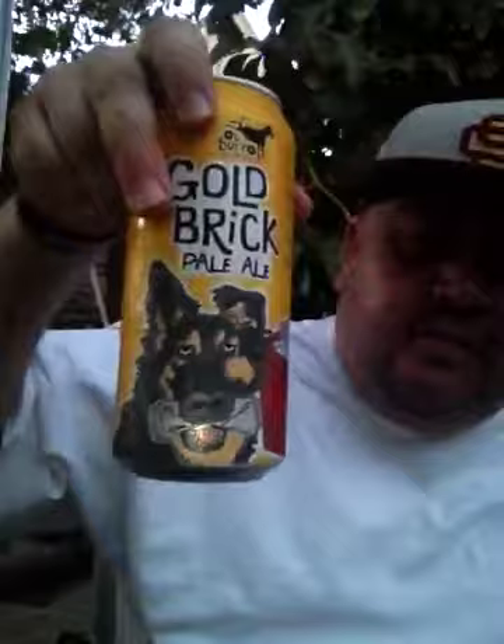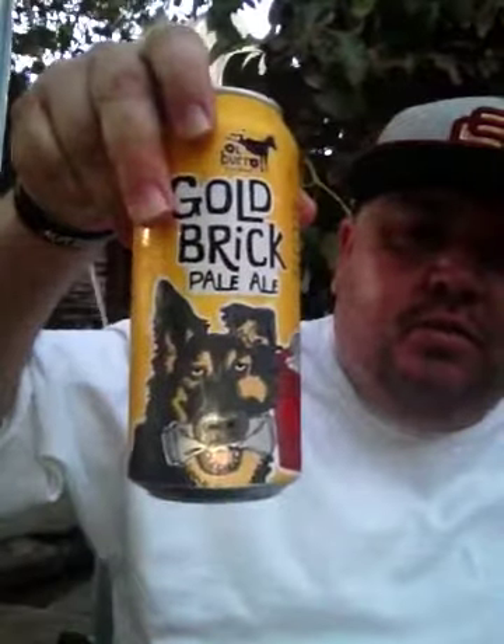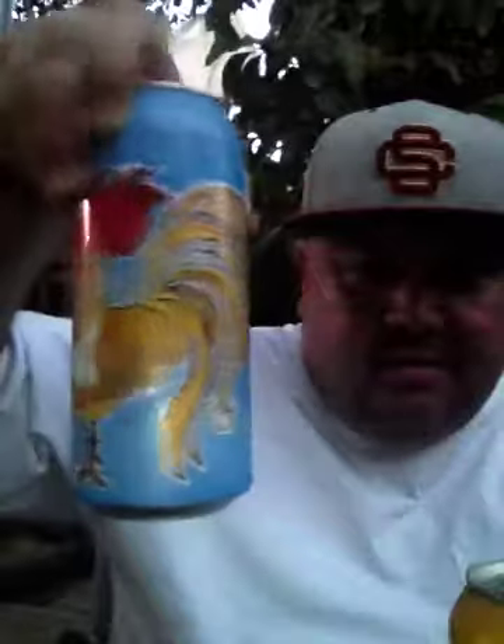Hey, welcome to the episode of beers and bars dot com. Trying to make a video before the light goes down, but I wanted to bring up a couple beers that I bought at Trader Joe's. This one's from Old Borough Brewing — this one's Gold Brick Pale Ale, this one is El Guero the white guy, and Tap 79 India Pale Ale.